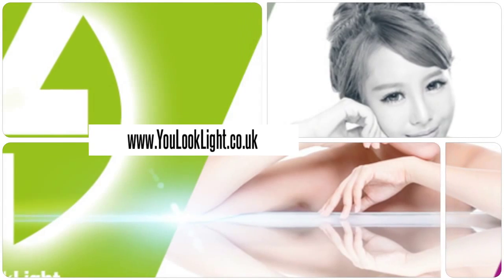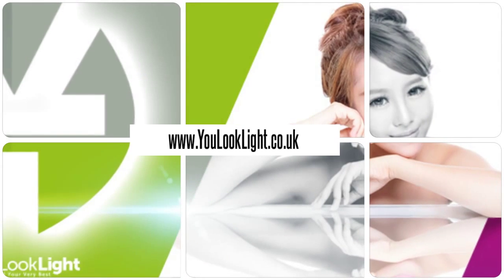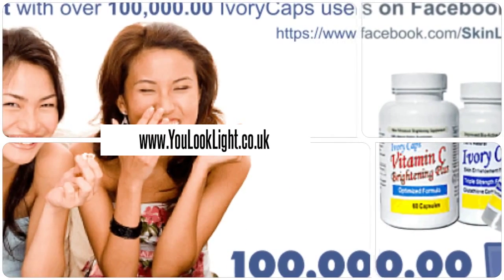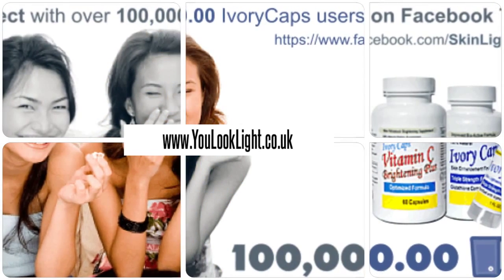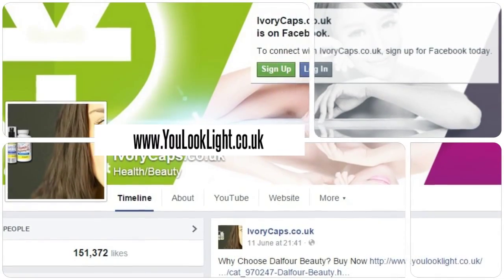Visit us for many beauty products and more! Millions of happy customers and still counting! Download our mobile app for beauty at your fingertips.